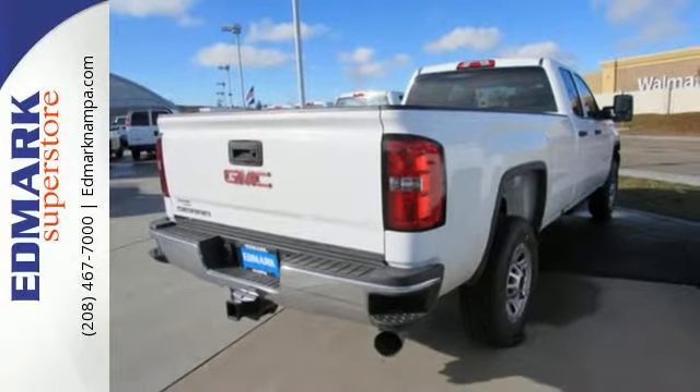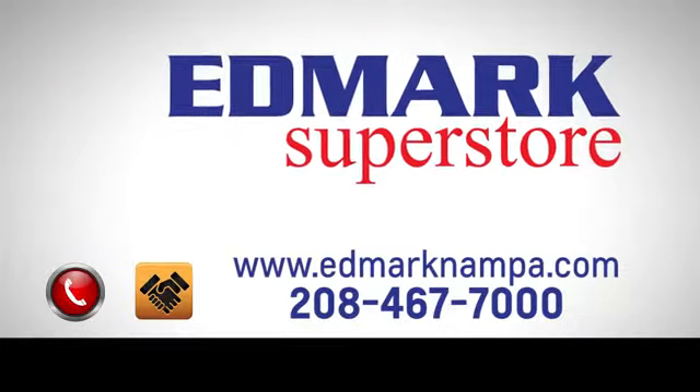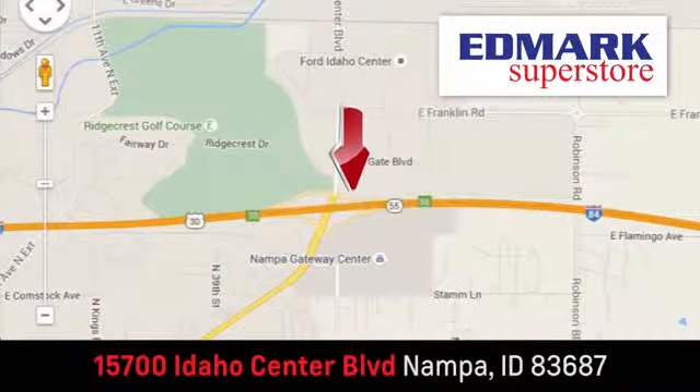Take it for a test ride today. Fast, fair and fun. Give us a call or stop by — we're conveniently located in the Idaho Center Auto Mall.